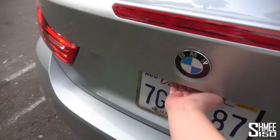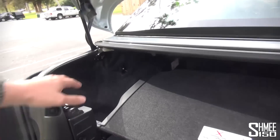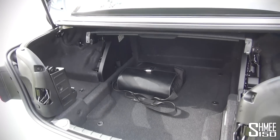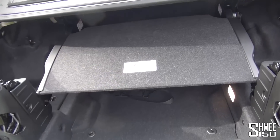It does look incredibly good with that roof down in the trunk, as they say here in the US. With the roof up, the boot offers 370 litres of space; with the roof down stored in the boot, you have 220 litres available.